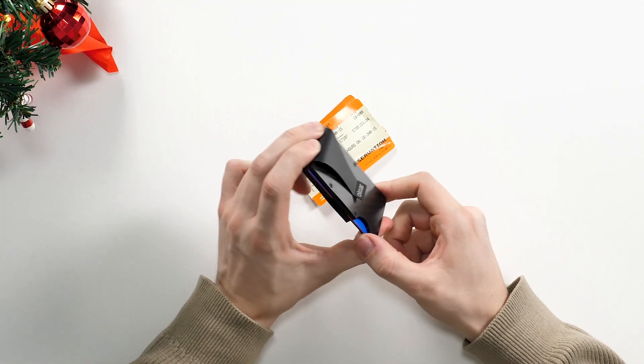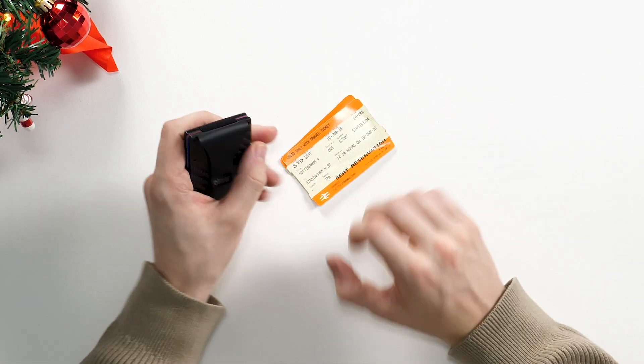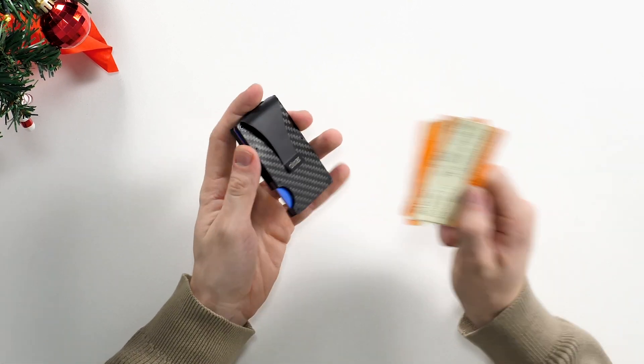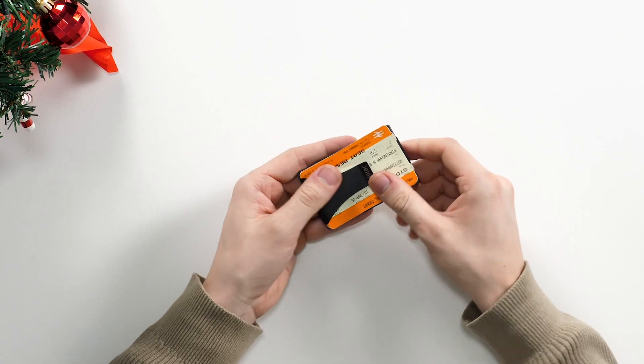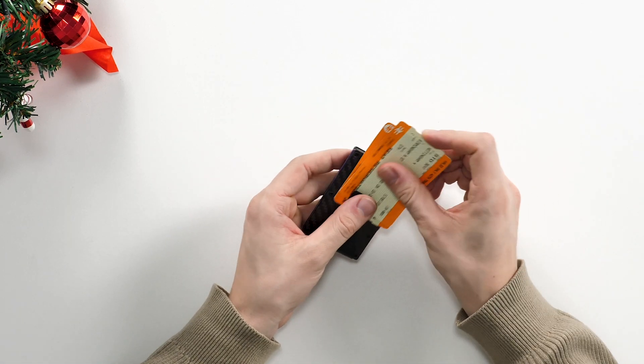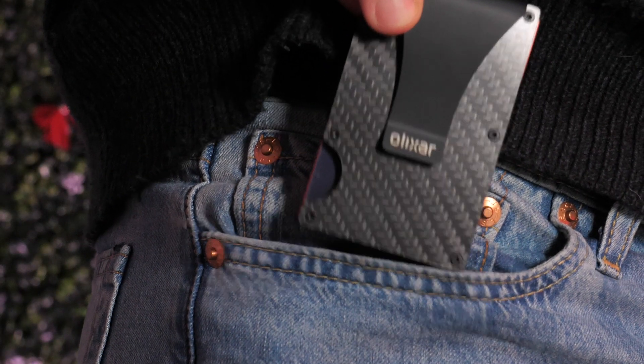What I like about this case as well is that because it has a money clip, you don't need to worry about stuffing things like train tickets into the wallet itself. You can simply slide them in on the outside and access them very easily. A good thing about this wallet as well is it has RFID blocking plates, so you don't have to worry about someone stealing your money wirelessly.